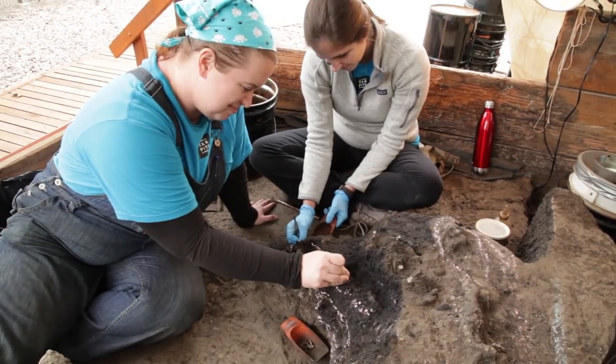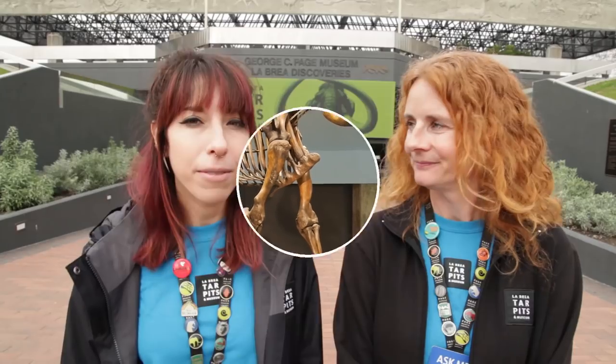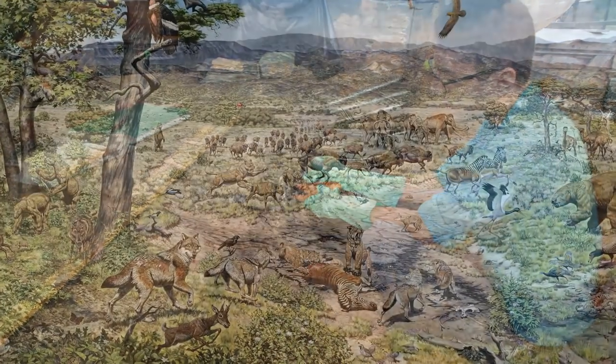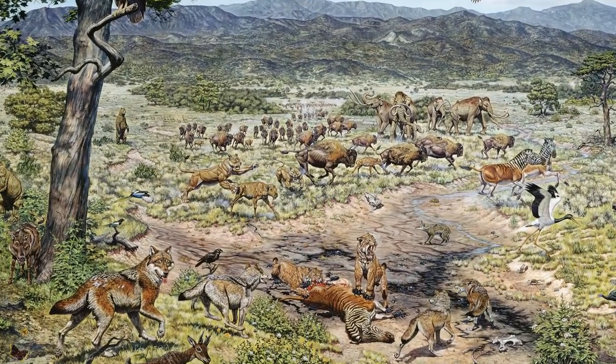Welcome to the La Brea Tar Pits. This is an amazing place where you'll visit active excavation sites and explore our unique exhibits in our on-site museum. Fossils we discover right here at the La Brea Tar Pits can help us understand what life was like in Los Angeles during the Ice Age, 11 to 55,000 years ago.